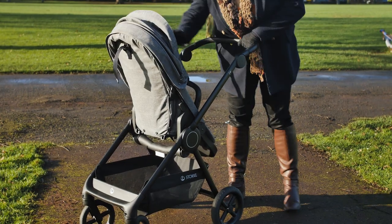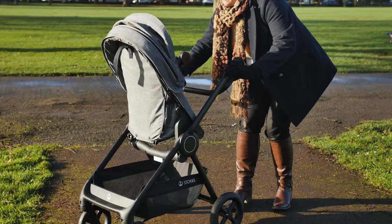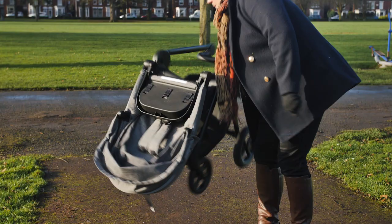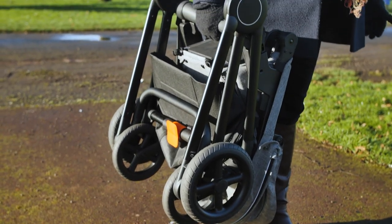The convenience of the fold on the Beat is sure to be a selling point to most parents. The all-in-one fold can be operated no matter which way the pushchair seat is facing. The fold package is not only simple to operate, but the end package is neat and very solid, making the Beat all the easier to store.